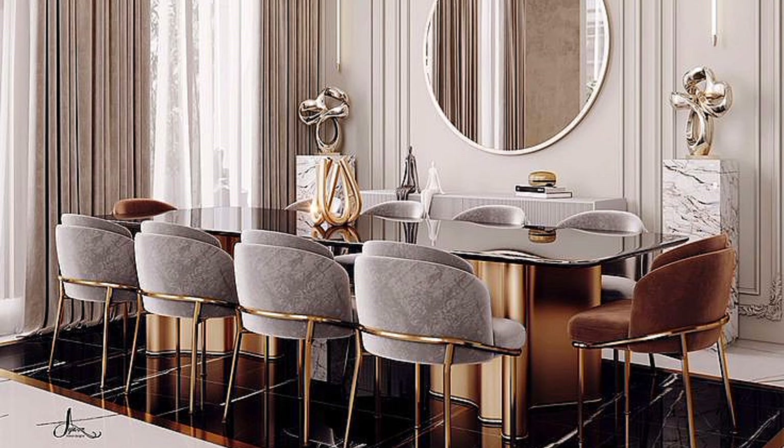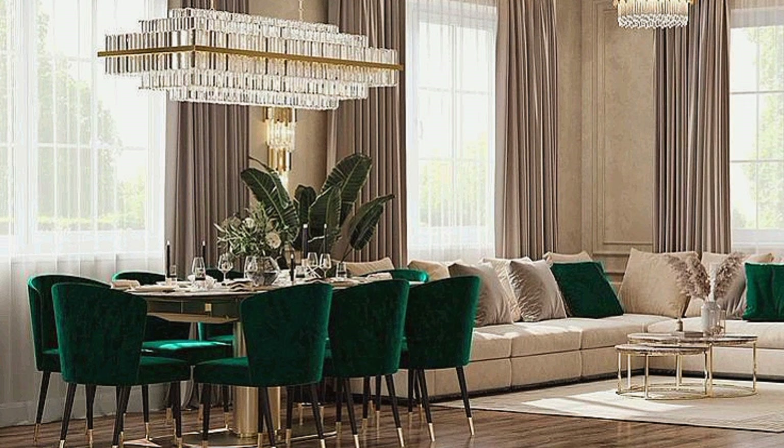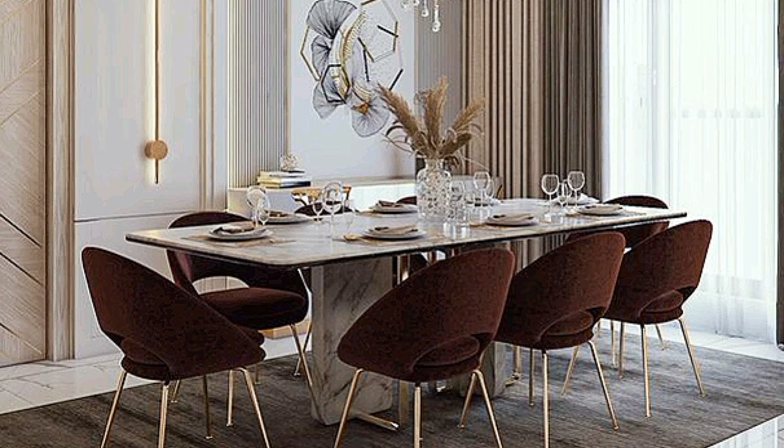Your dining room is one of the most common gathering zones in your home after the living room. The dining room decoration can range from lighting ideas to different decor and color options. There are a multitude of dining room decorating ideas that you can explore for interesting design.